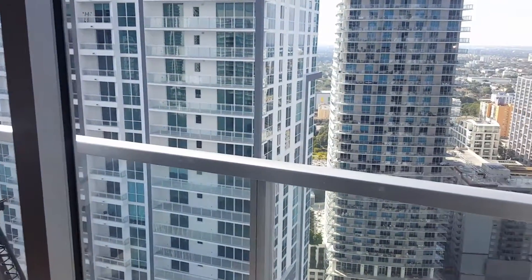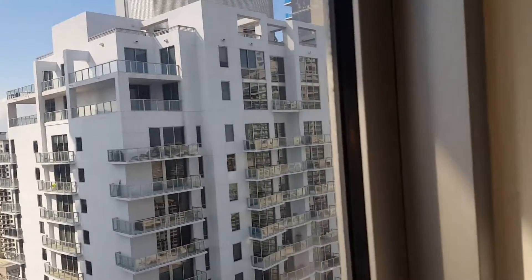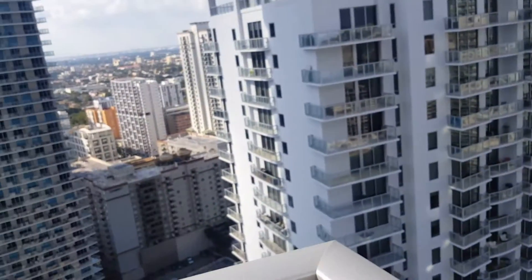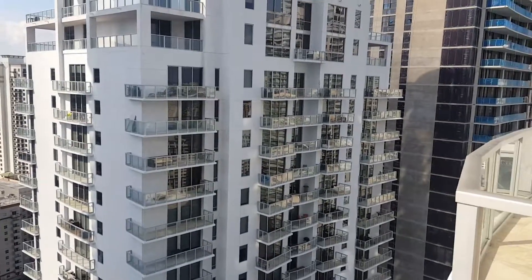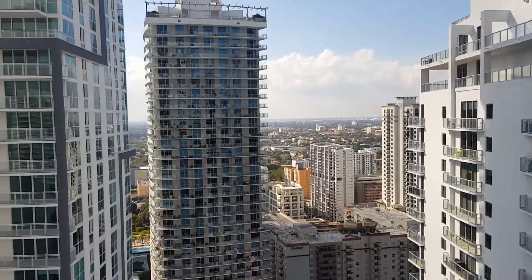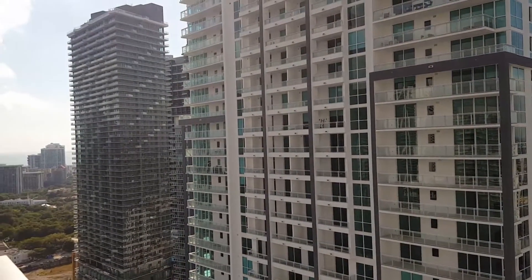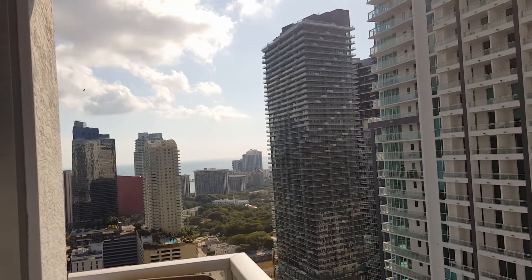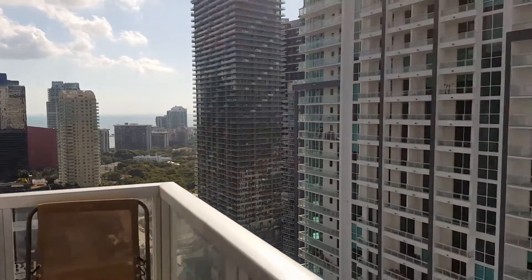You have the dining area and living room. You've got a city view from the living room — you can see all the high-rises.